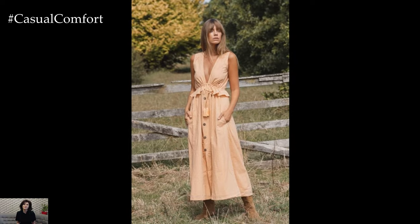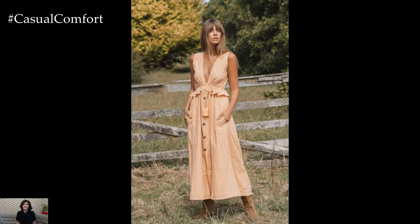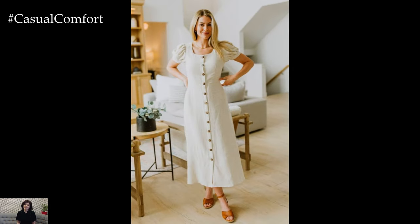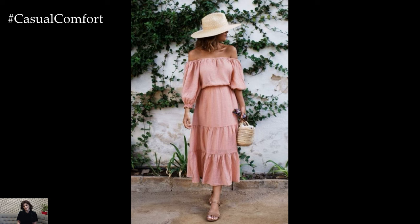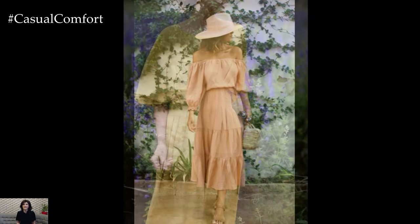Linen maxi dresses are ideal for those who prefer a longer, flowy silhouette. These dresses often come in vibrant colors or subtle earthy tones, making them perfect for summer. A linen maxi dress with a v-neck or spaghetti straps can be dressed up with heeled sandals and statement jewelry for a more refined look.